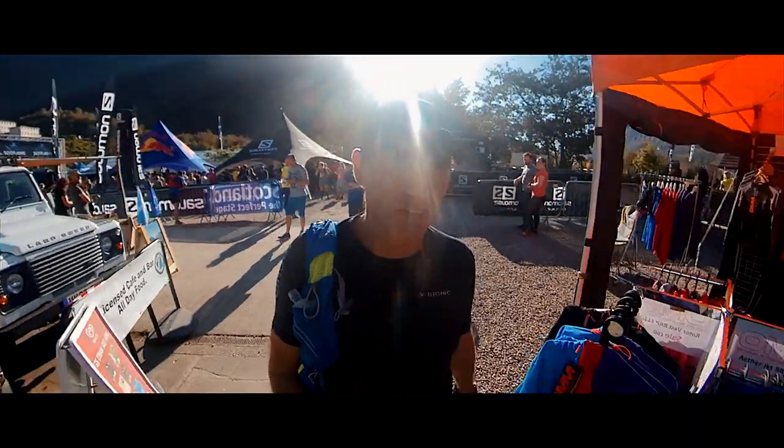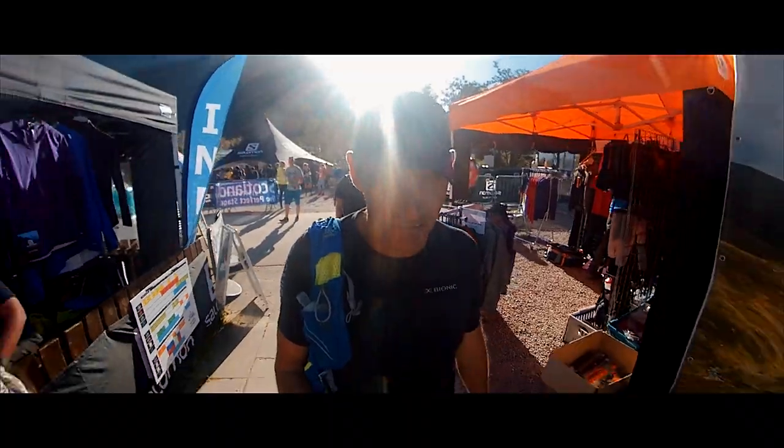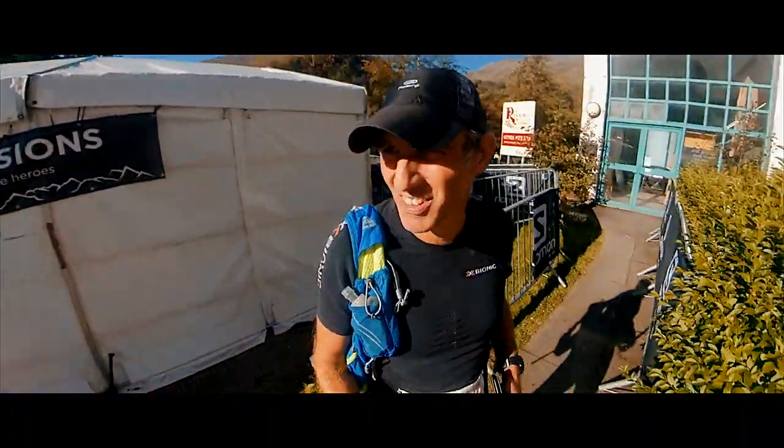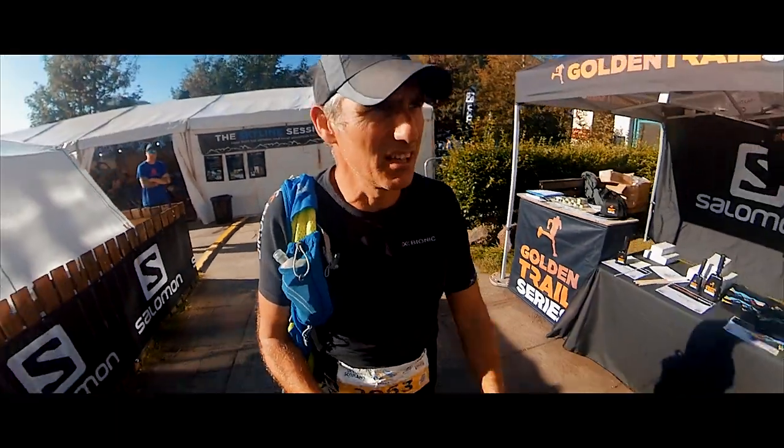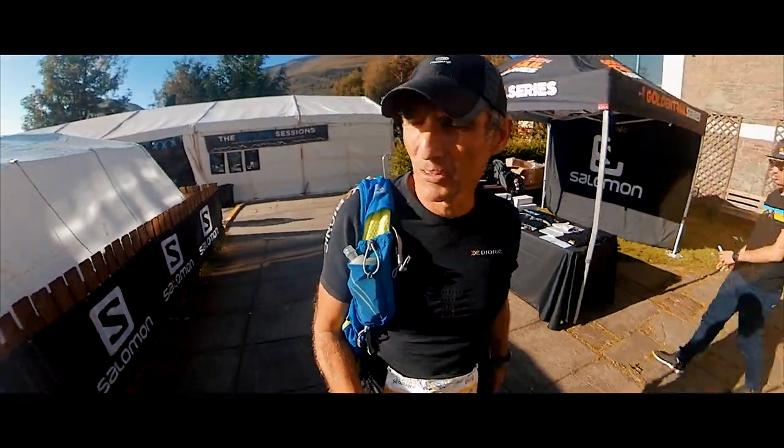Well, I don't think I can stay any longer. That's it from Film My Run — fourth DNF of the year. Not happy, but there we go. See you for another Film My Run next time. Take care.